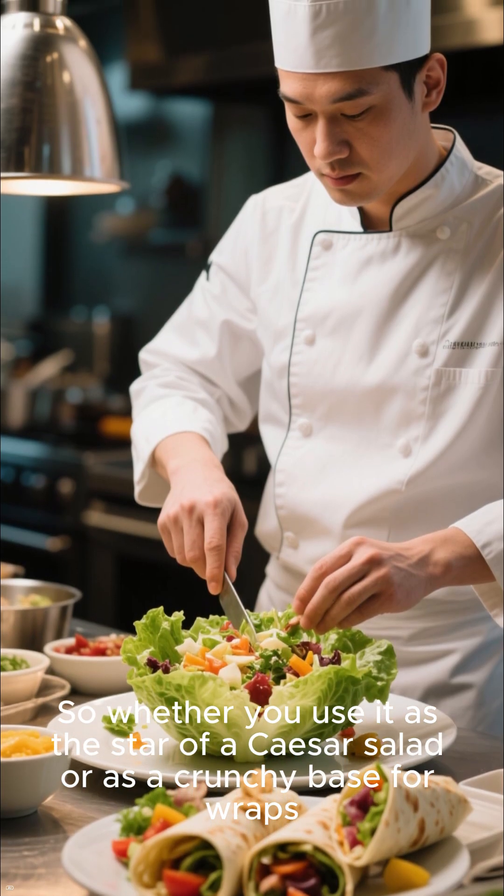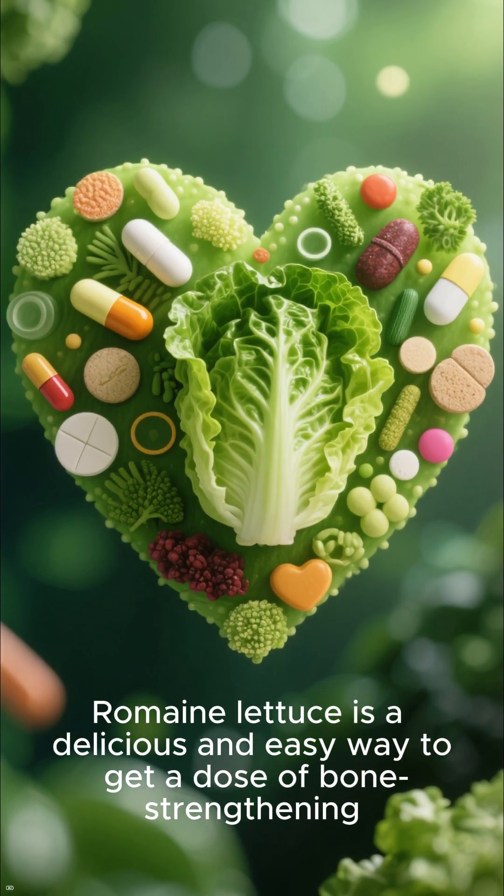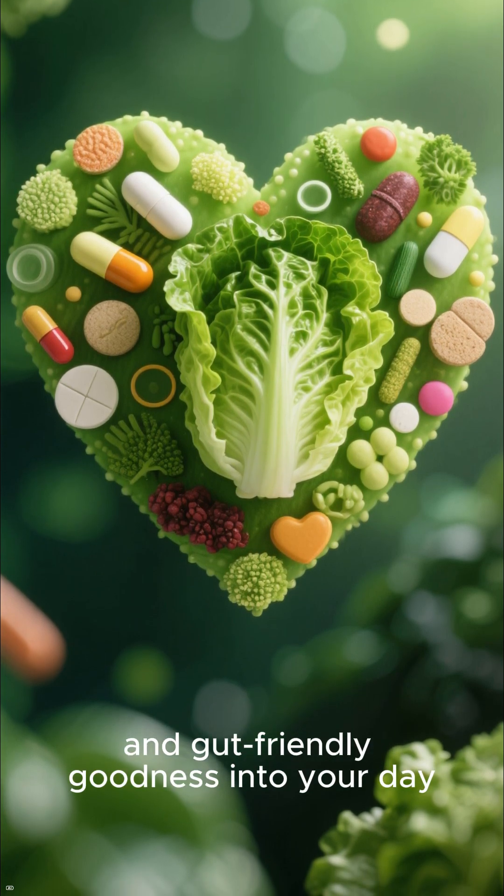So whether you use it as the star of a Caesar salad or as a crunchy base for wraps, romaine lettuce is a delicious and easy way to get a dose of bone-strengthening, immune-boosting, and gut-friendly goodness into your day.